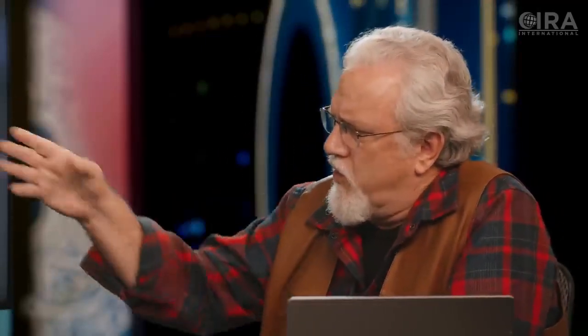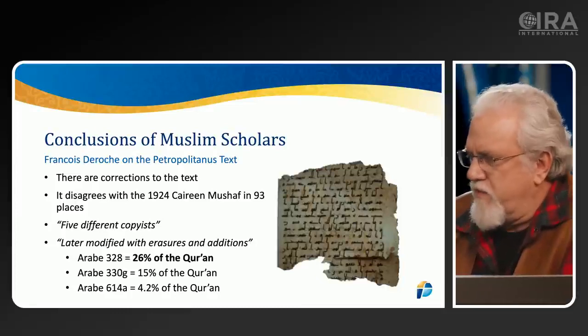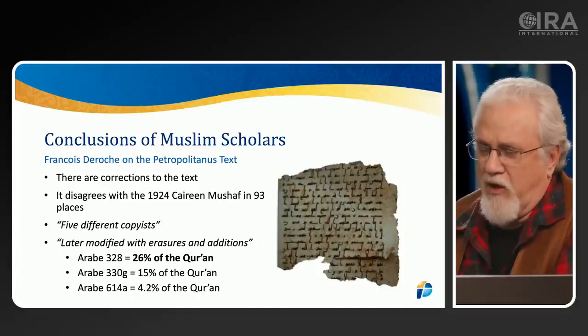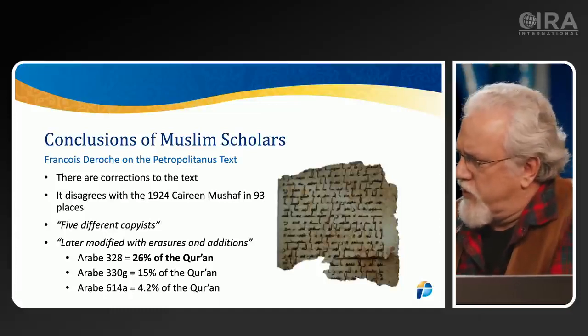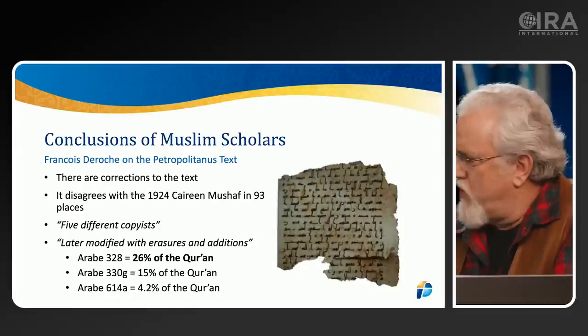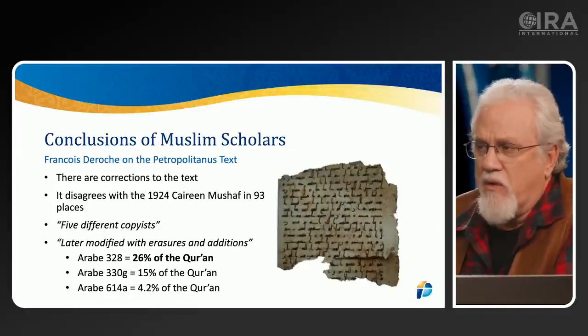Looking at what de Roche says: there are three manuscript fragments in the Bibliothèque Nationale — none are full manuscripts. Arab 328 is the largest at only 26% of the Quran. Arab 30G is the second largest at only 15%, and Arab 614A is only 4.2% of the Quran. In that 26% fragment alone, de Roche found 93 differences — manuscript variants, meaning words or phrases that differ from the Quran as we have it today.